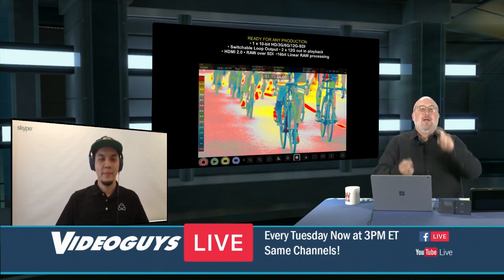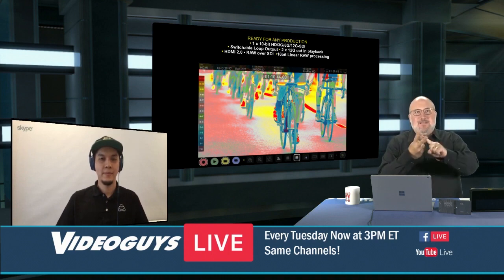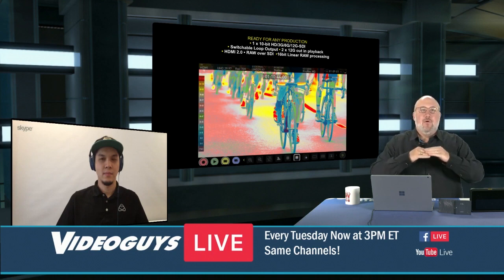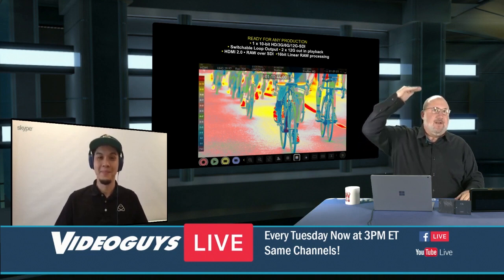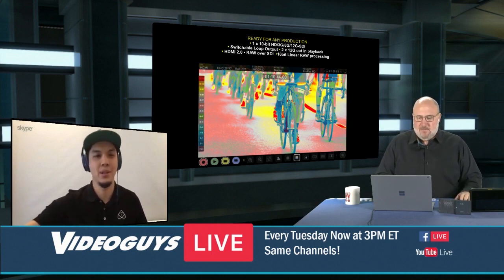When you combine 4K, P60, HDR, and Atomos RAW, you're bringing your cinematography and video productions to a completely new level—forget going to 11, we're going 20 to 30 with a Spinal Tap reference. You can actually see what you're shooting, so you're not guessing in the field.